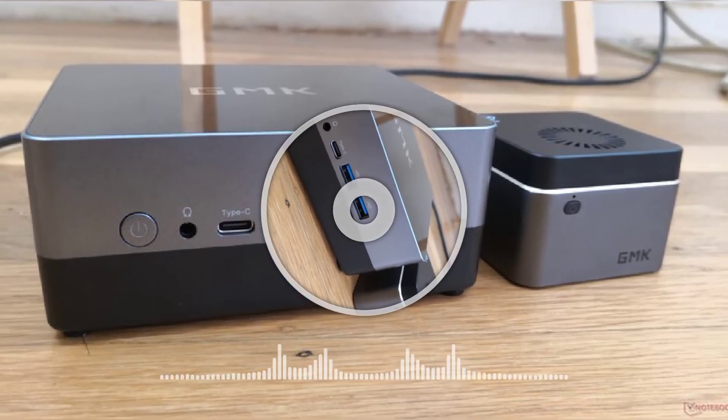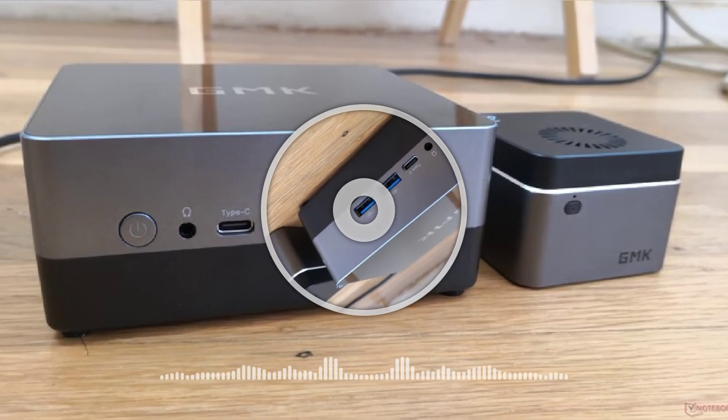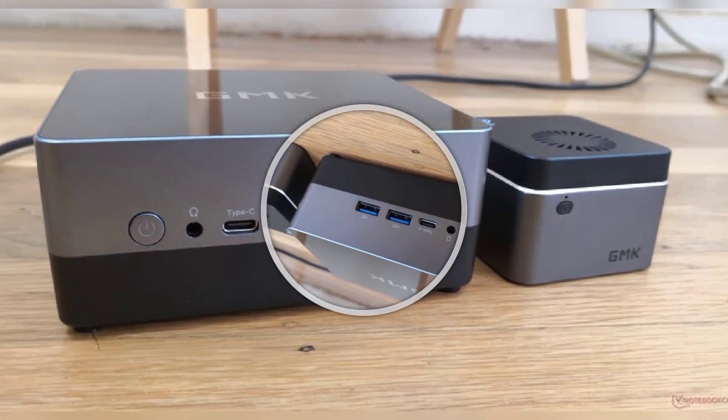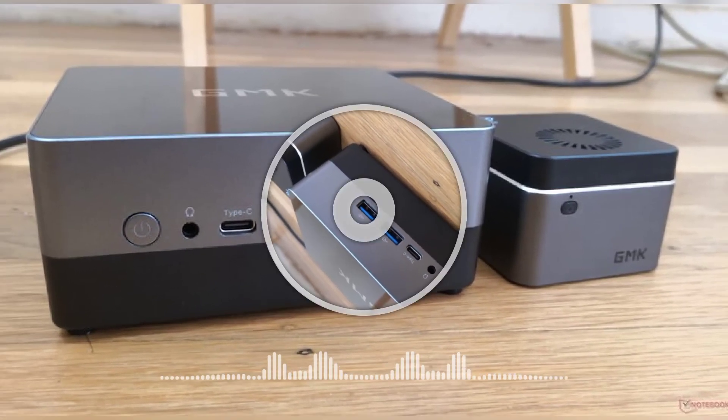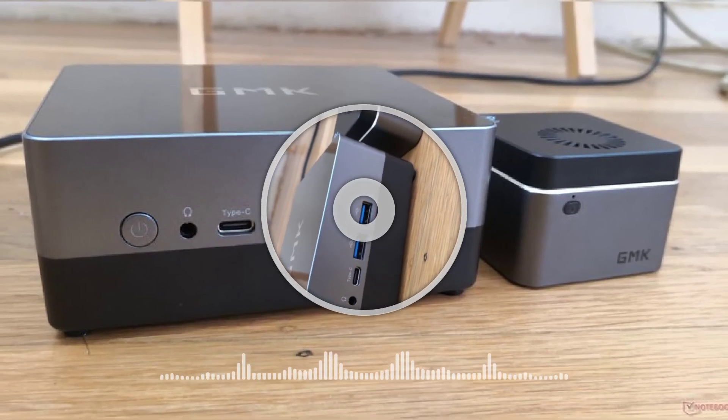At the time of speaking, GMTEC charges $499.99 for its latest mini PC, roughly 3.56x the price of the Nukebox 8. The Nukebox 9 also features 16GB of RAM and 512GB of storage.